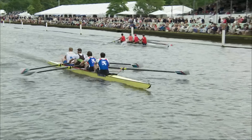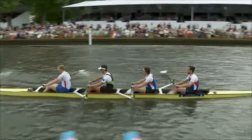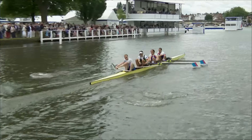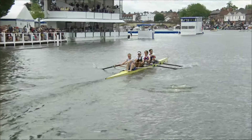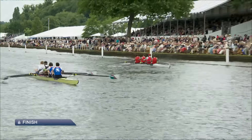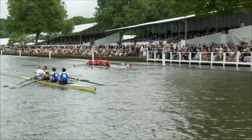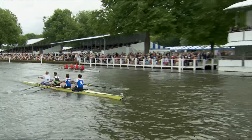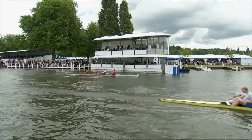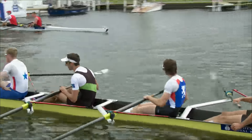As they come up towards the line with just over a length and a half of clear water, it looks like the Swiss are going to take this win. They've been kept honest and have had to stay on the work, but they do look like they're going to win. They're a very neat crew — it'll be interesting to see how they progress through the regatta. As they drive down towards the line, it will be Z Club Zurich and Blue Star Club that take the win in the Visitors Challenge Cup over Cornell University from the United States of America.